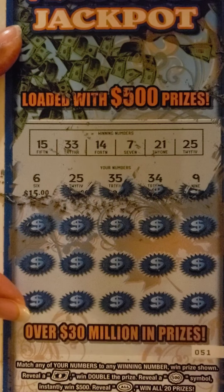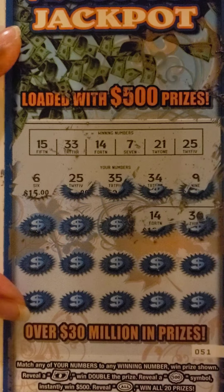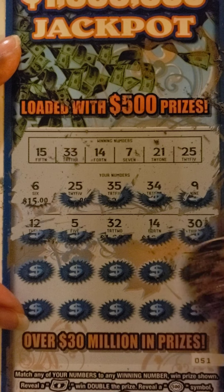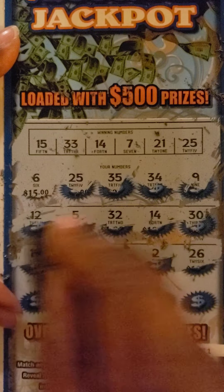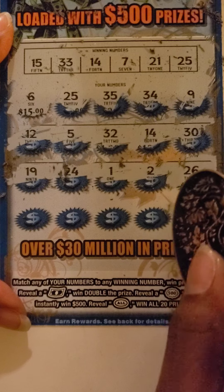Not going to be a bust. And 6, 30, 14, 32, 5, and 12. Let's go. 26, 2, 1, 24, and 19. 29, 4, 15 — 15 and 15. 29, 39, and 11.